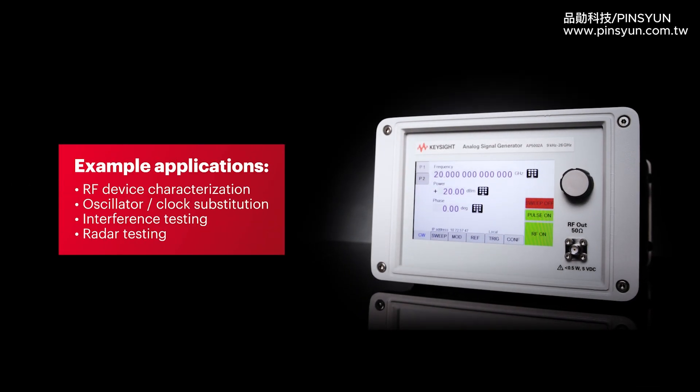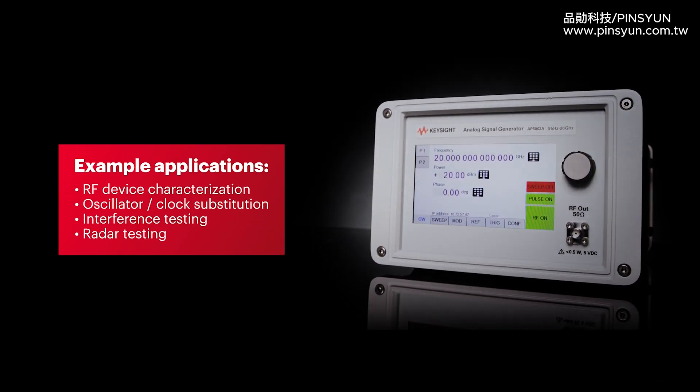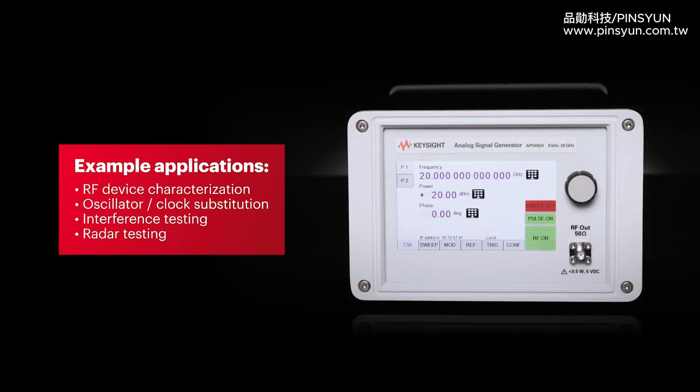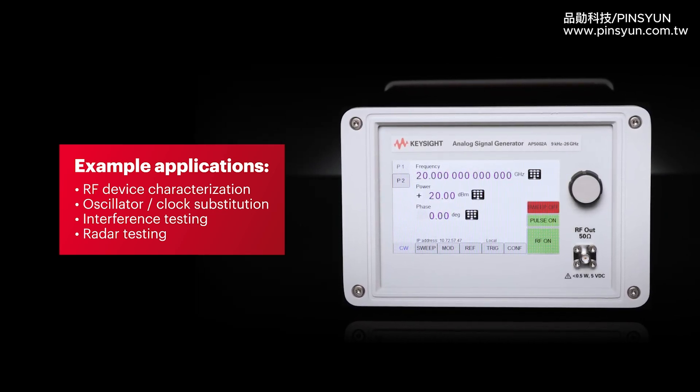Example applications well suited for Keysight's portable analog signal generators include RF device characterization, oscillator and clock substitution, interference testing, and radar testing.